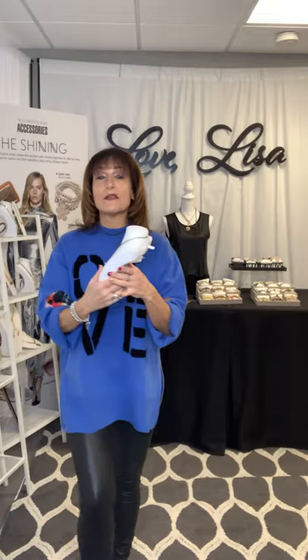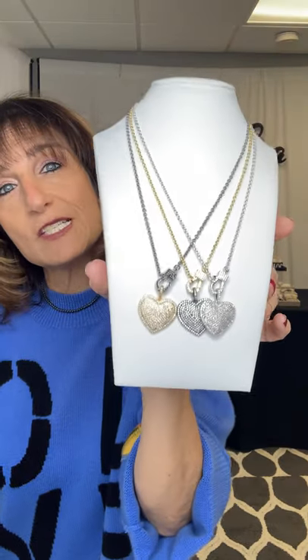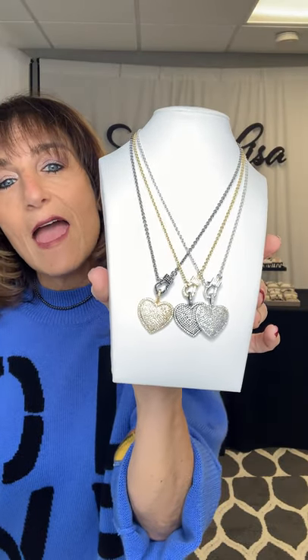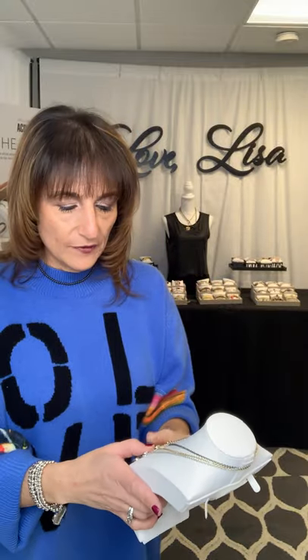Next is the same necklace chain with a different heart on it, called Rachel's Spectacular Necklace. This is a nice gift because it looks like it's real diamond — if your customer likes that very elegant, classic look, this is a great piece. I love this heart because it's sort of puffy — it doesn't lay flat. A little bit different, a little bit unique. Again, 16 inches.